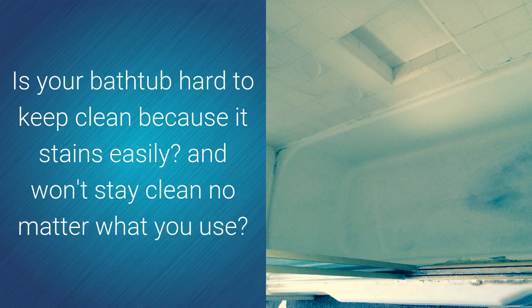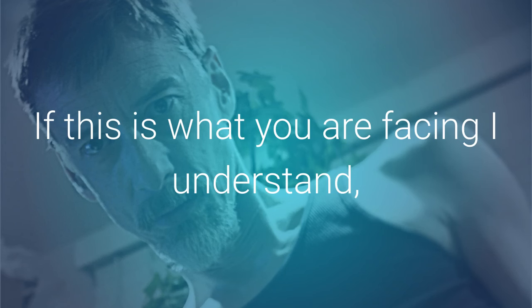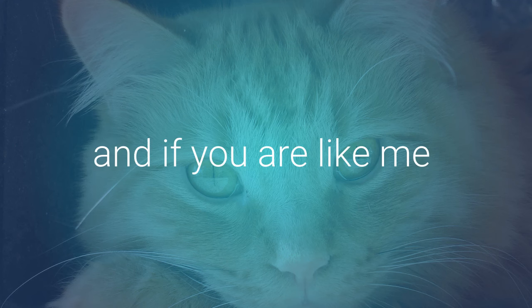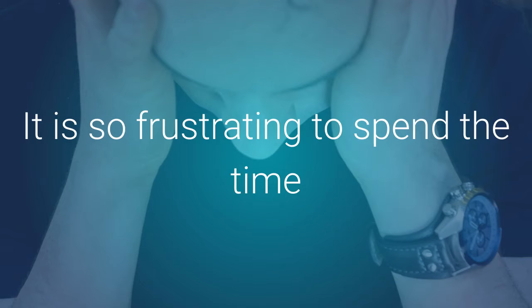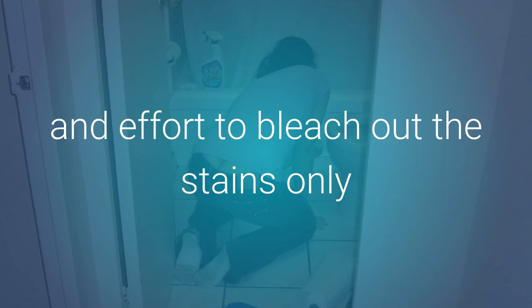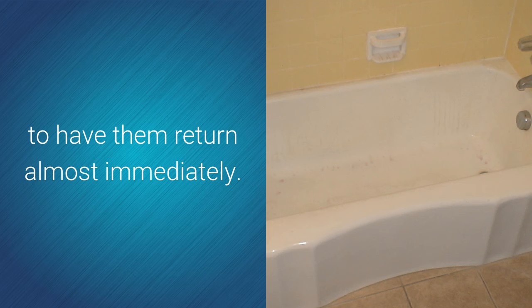Is your bathtub hard to keep clean because it stains easily and won't stay clean no matter what you use? If this is what you're facing, I understand. And if you're like me, you just don't have the money set aside to replace the bathtub. It is so frustrating to spend the time and effort to bleach out the stains only to have them return almost immediately.